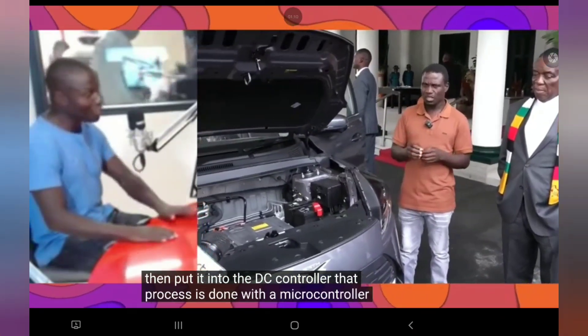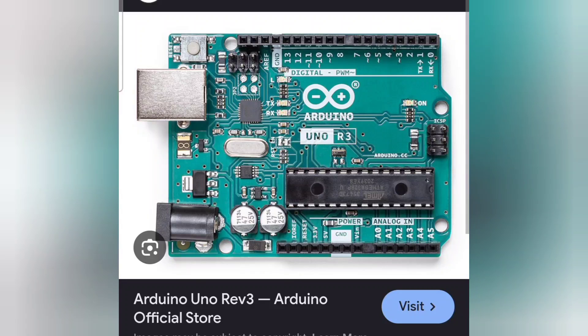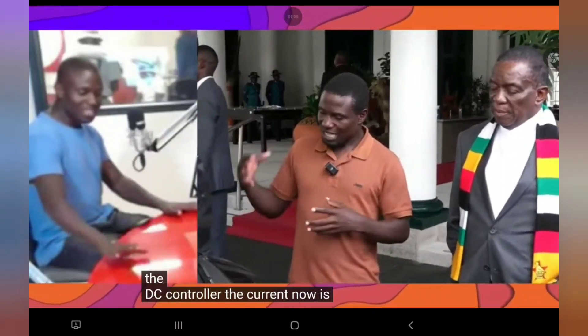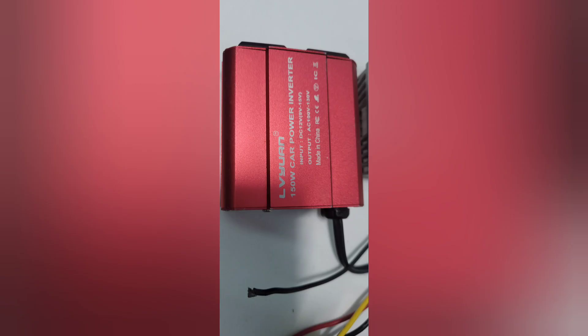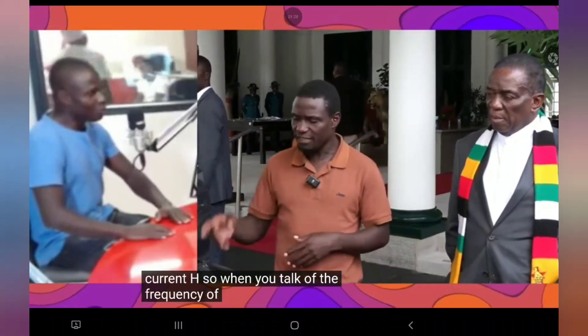That process is done with a microcontroller — it's technical, but we use these components all the time. Everybody knows what these components are; we use them day and night in the US. From the DC controller the current is sent to the inverter, which changes it. Remember, inverters go AC to DC and back. This DC-to-DC converter and inverter are typical current components.